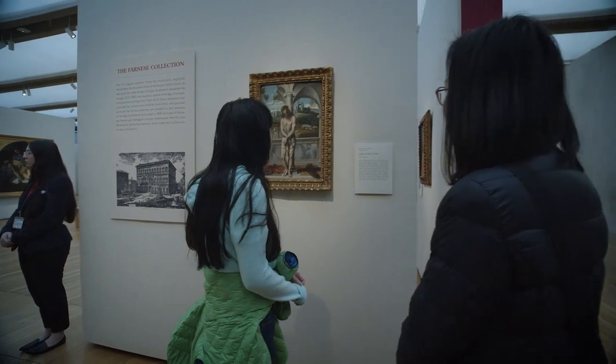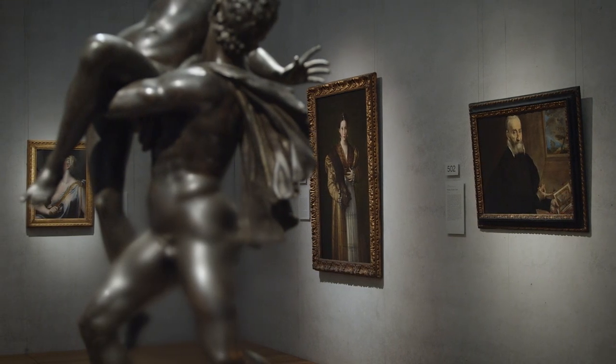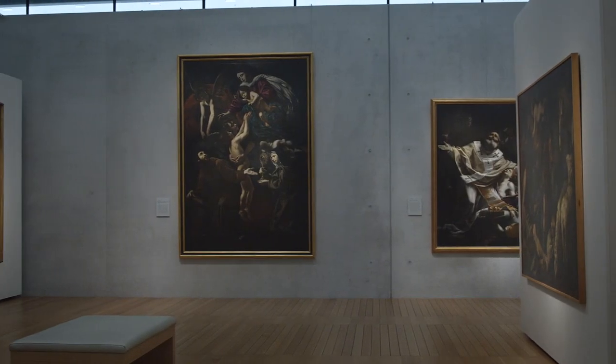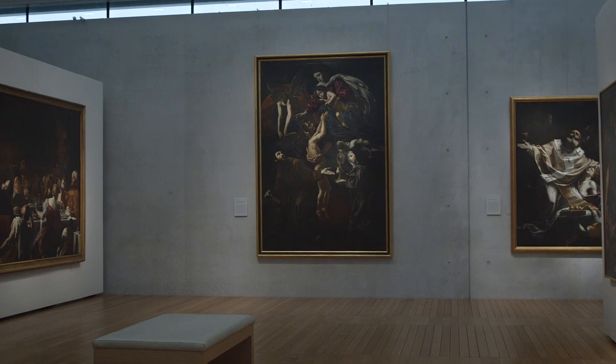Its Renaissance collection, coming from the Farnese collection — one of the most important collections built in 16th-century Rome. And the second core of the Capodimonte collection is Baroque painting.